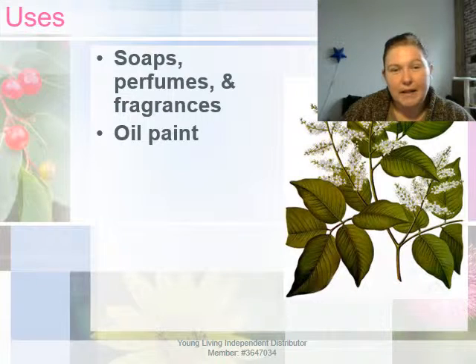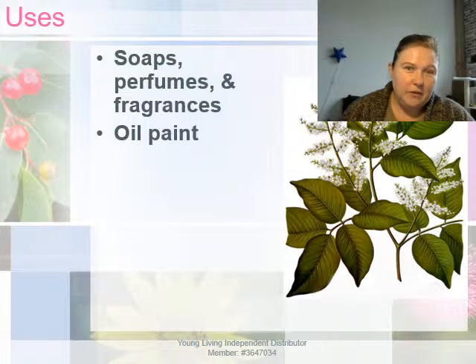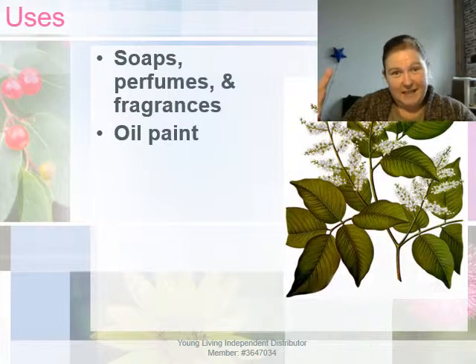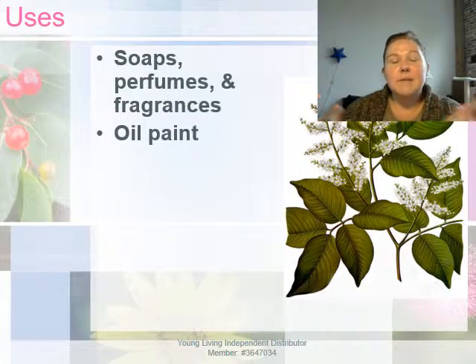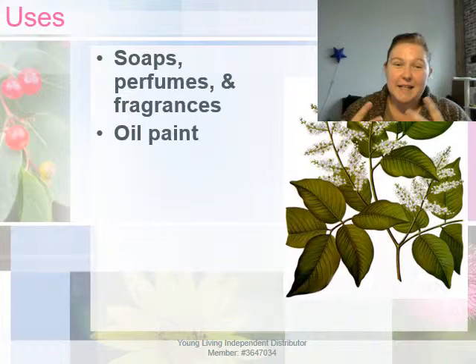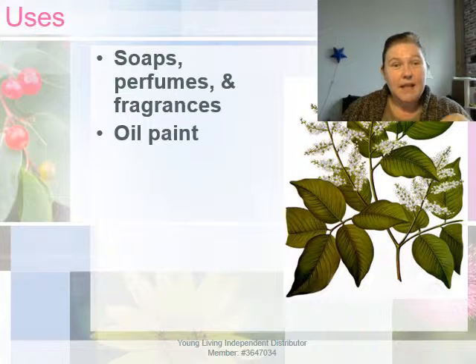Copaiba is frequently used in soap making, perfumes, and fragrance oils. It has a natural fixative property — it helps the more volatile and delicate fragrance constituents in perfume oils from evaporating too quickly, leaving your perfume or fragrance oil scentless. It keeps this from happening by equalizing vapor pressures, and in short, it provides protection to your perfumes, soaps, and fragrance oils so they can stay delicious smelling much longer than they would otherwise.